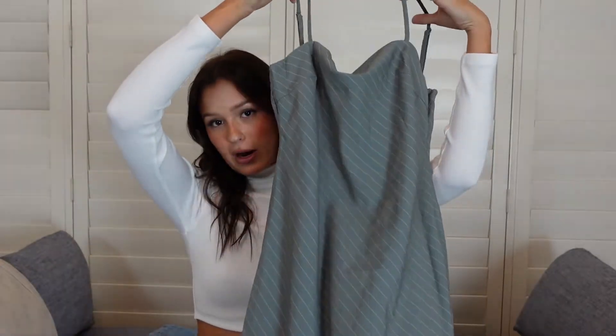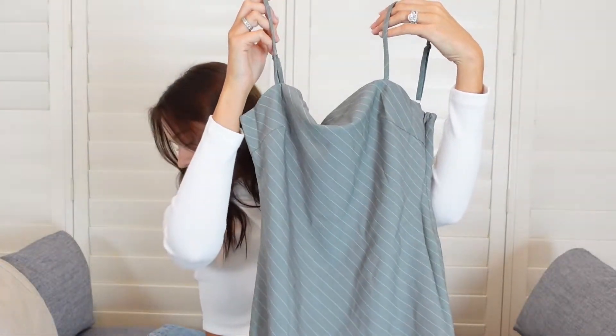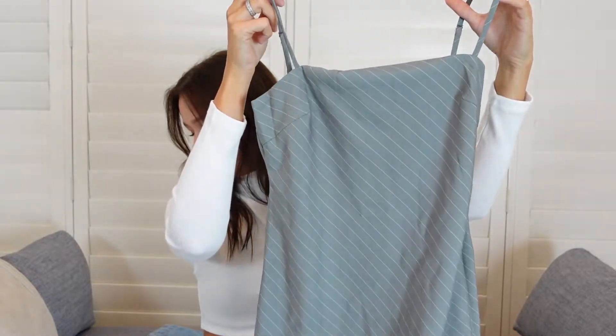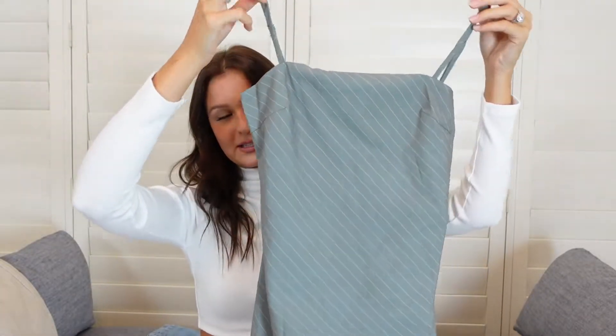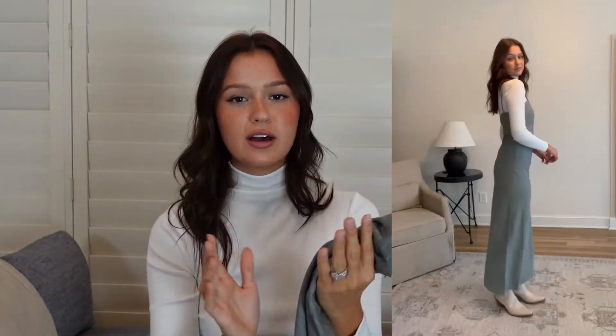Another dress I paired with the turtleneck top is this gray striped dress. This is the Tania Midi Dress in gray and I got a U.S. 4. It is super flattering and slimming — I just love the straight long fit of it. It looks really cute with or without a turtleneck, and I think you could dress this up or down, make it more fancy or more casual.